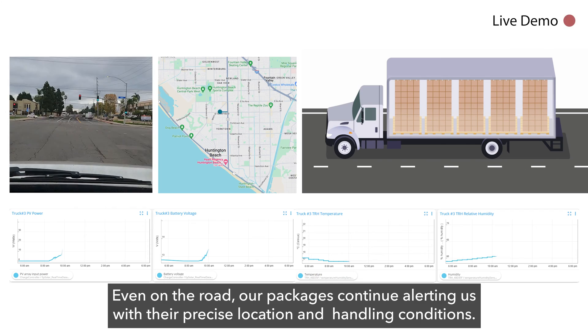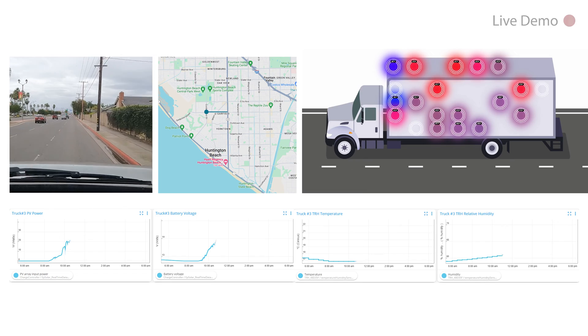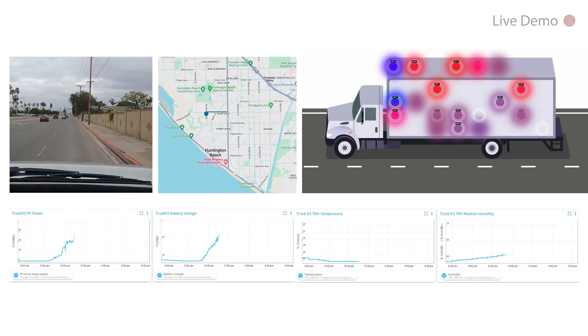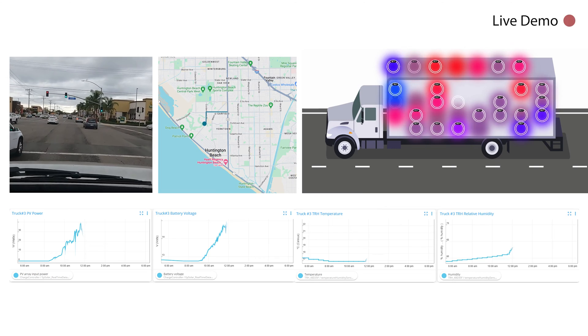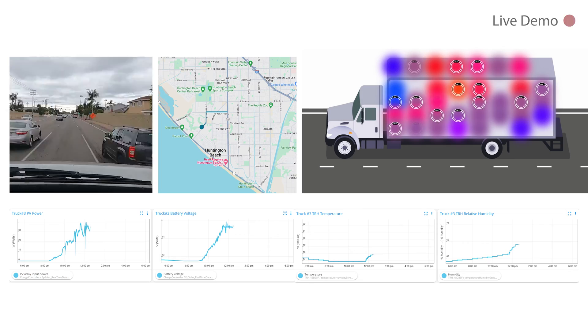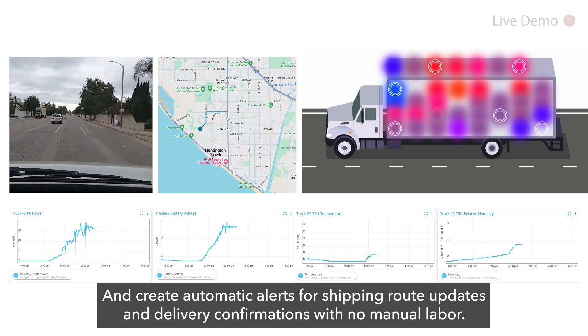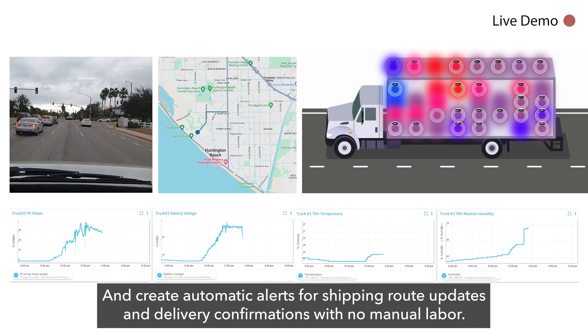Even on the road, our packages continue alerting us with their precise location and handling conditions, and create automatic alerts for shipping route updates and delivery confirmations with no manual labor.